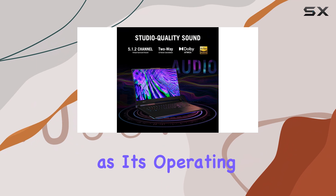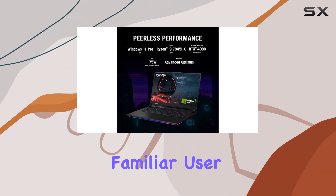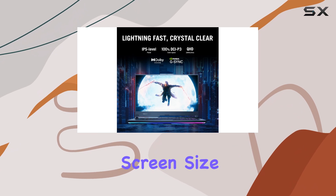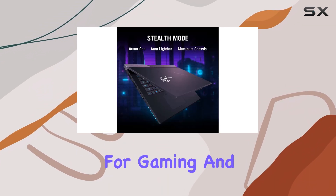With Windows 11 Pro as its operating system, the Scar 17 offers a seamless and familiar user experience, making it an excellent choice for both gaming and productivity. The 17.3-inch screen size provides an immersive viewing experience, perfect for gaming and content creation.